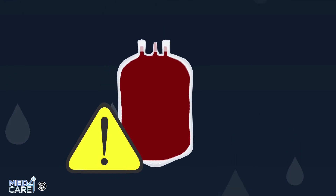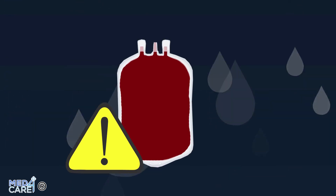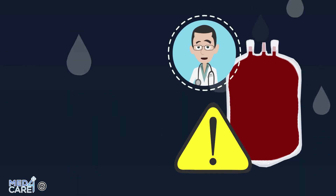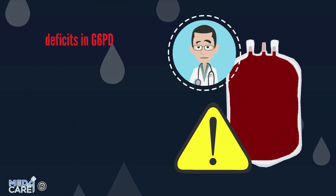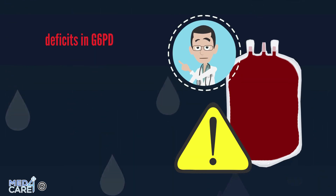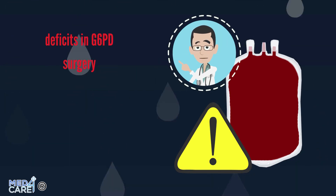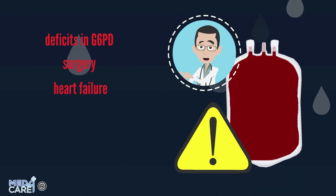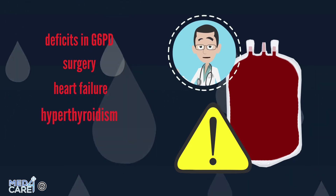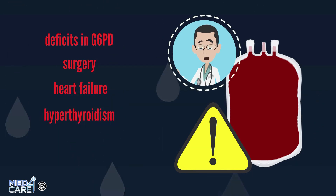As with any therapy or drug, there are contraindications to big auto-blood transfusions. We cannot undergo GAE if we have glucose-6-phosphate dehydrogenase deficiency — a genetic deficiency. Also if we already have to undergo surgery that cannot be postponed, if we have heart failure or a heart attack, if we suffer from clinically manifest hyperthyroidism, or if we are pregnant.